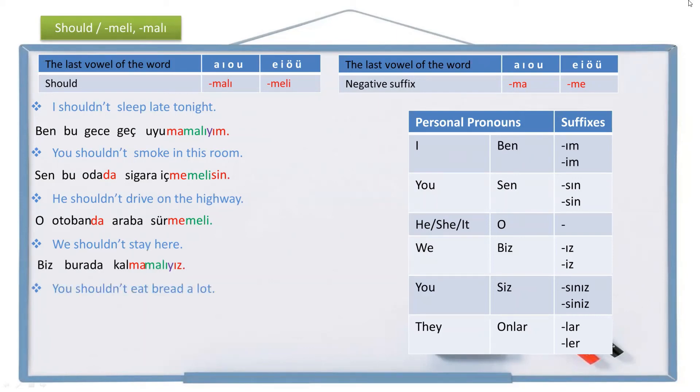Another example: 'You shouldn't eat bread a lot.' You (plural/formal) is siz, a lot is çok, bread is ekmek. Eat is ye, not eat is yeme, shouldn't eat is yememeli. You shouldn't eat becomes yememelisiniz. The full sentence is: Siz çok ekmek yememelisiniz.